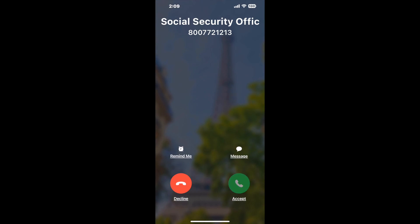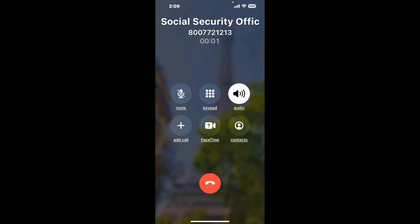It'll connect you directly to a human at Social Security Office 1300S Telegraph RD, Monroe, MI, 48161. It dials the number and stays on hold for you while it waits for an agent to take the call. When it detects an agent, it'll send the call to your phone.